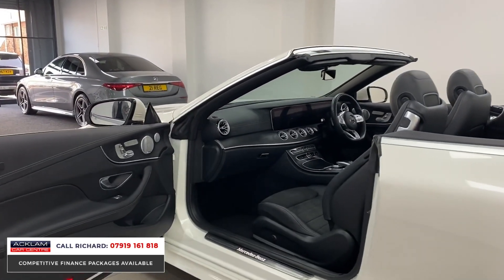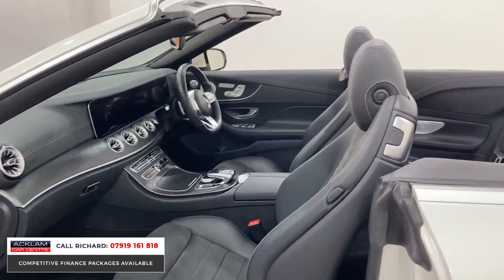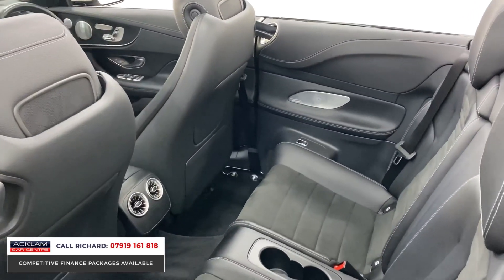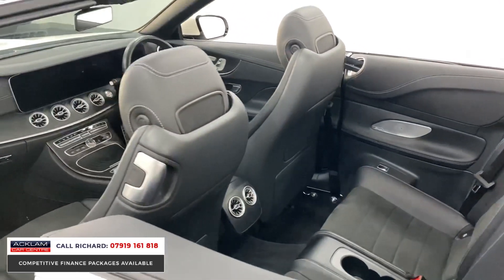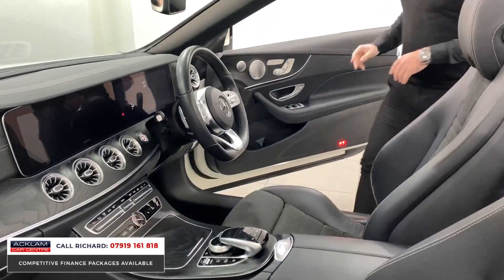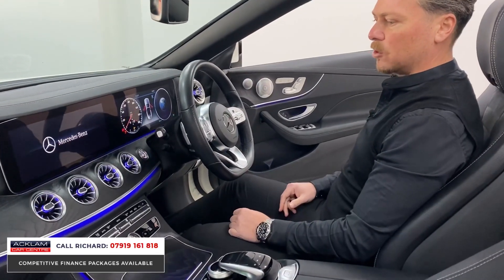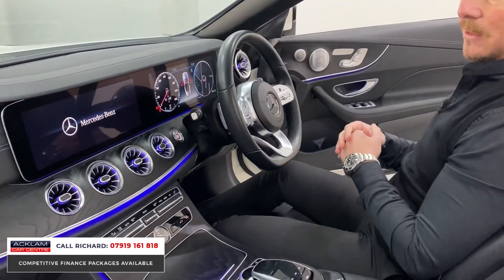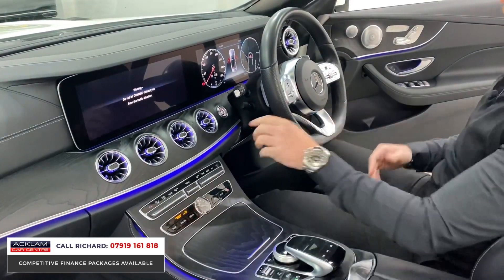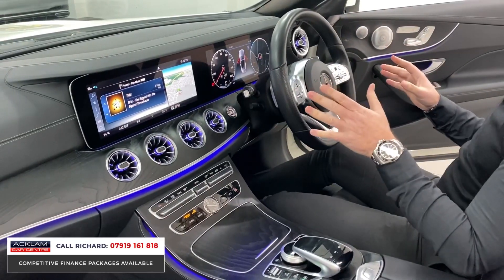Keyless entry and keyless start for the Premium Plus, plus blind spot assist in the door mirrors and full electric seats with electric lumbar. Jumping inside, the thing that makes these cars is the cockpit — it looks great from the outside but the cockpit is superb. The ambient lighting runs throughout the car: into the doors, the back, around the center console, and into the vents. It's especially impressive with this new digitalized cockpit.